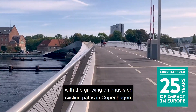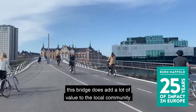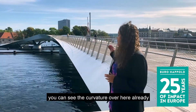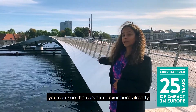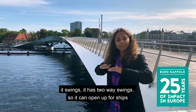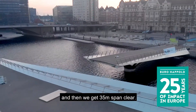With the growing emphasis on cycling culture in Copenhagen, this bridge does add a lot of value to the local community. The bridge is curved in plan — you can see the curvature over here already — but what is especially cool about this bridge is the fact that it swings. It has a two-way swing so it can open up for ships, giving 35 meters of clear span.